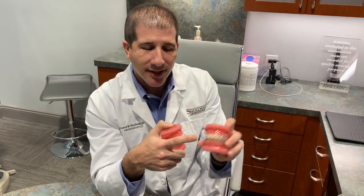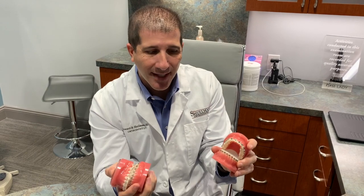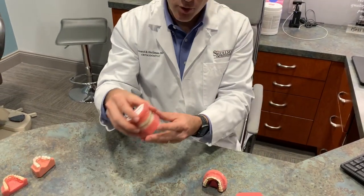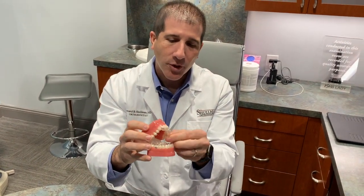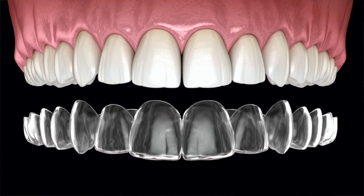We glue these little stickers on your teeth and we move them and make them look nice and pretty, which is amazing. The other thing we use besides braces is what you might have heard of — Invisalign — which are clear plastic trays that come in and out of your mouth. These clear aligners help to move teeth as well.